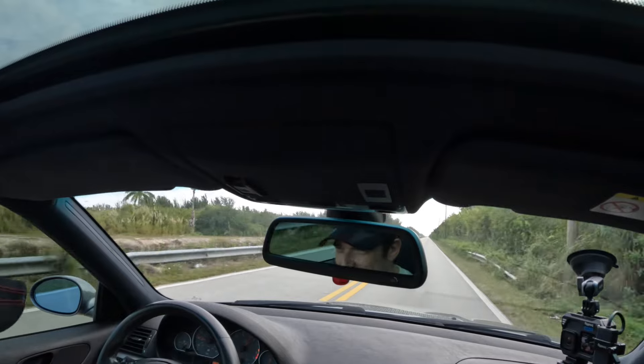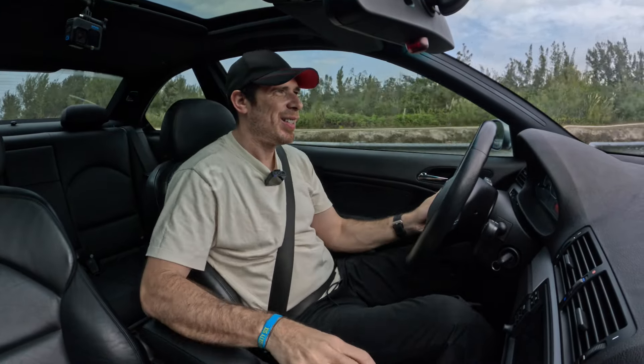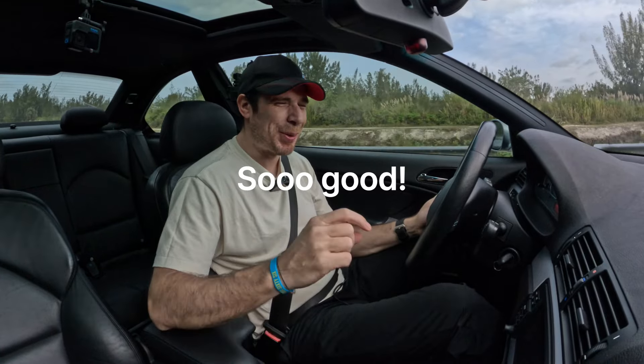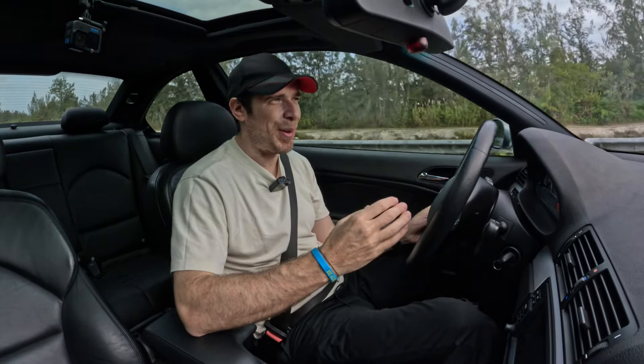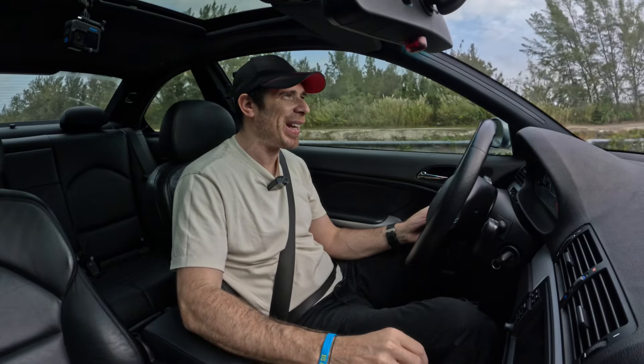8,000 RPM — here we go. So good. The RPM band goes up to 8,000, which is unbelievable. And you can hear the engine sound — the engine is marvelous. The sound of the naturally aspirated unit, oh my God, it's so good. I forgot how good it is.